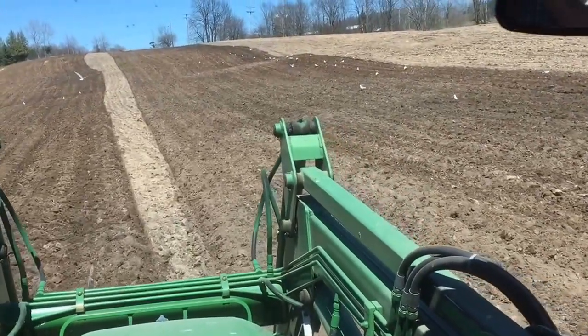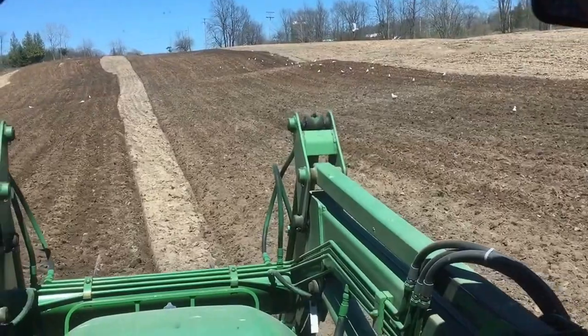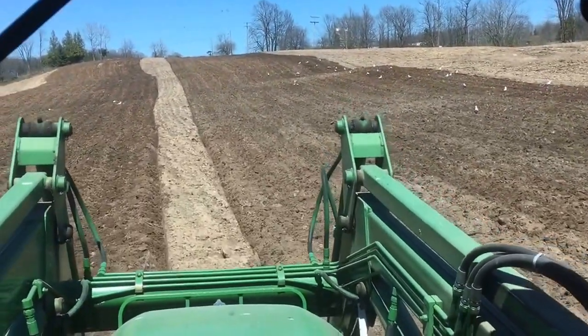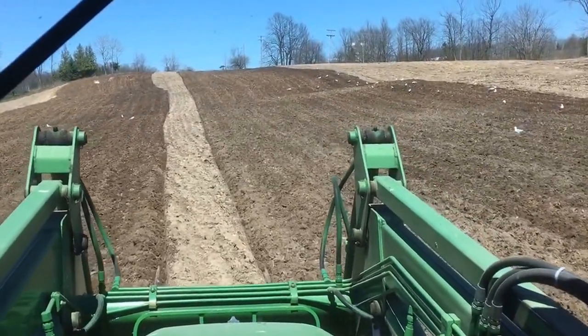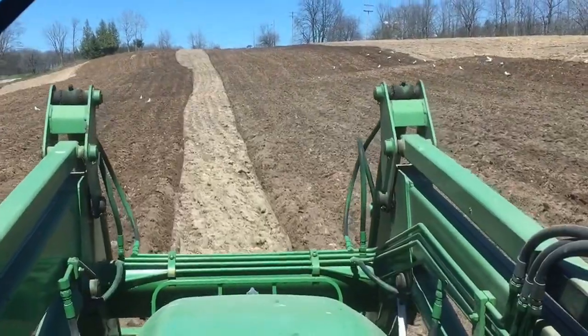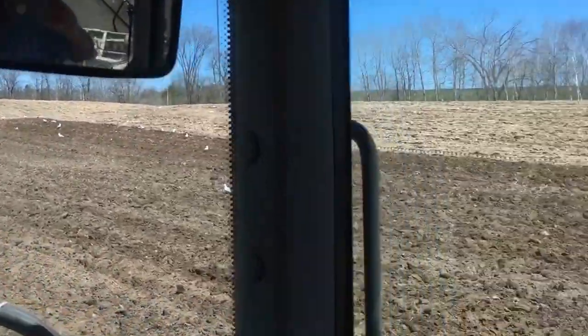All right, it's Monday, May 8th, and I'm disking. I started disking this morning. I finished up a small little field — I don't know if it's six or seven acres, I doubt even that. And here's another smaller field.